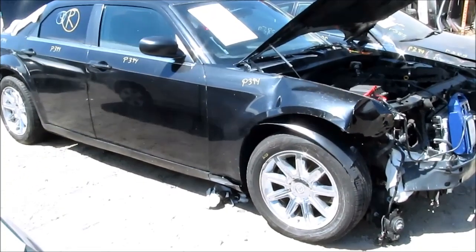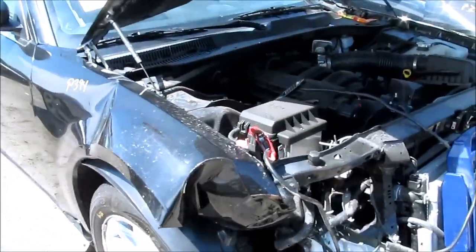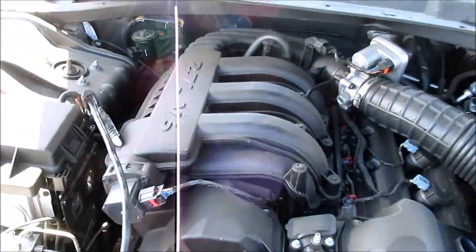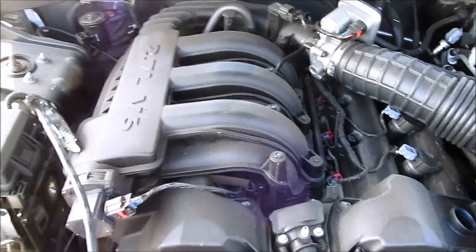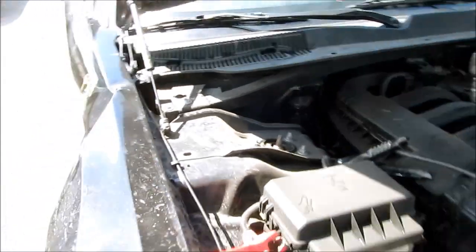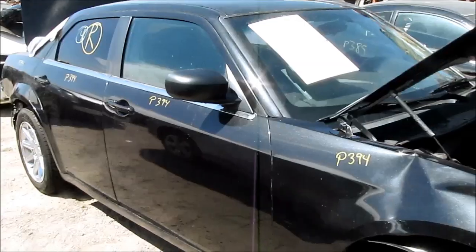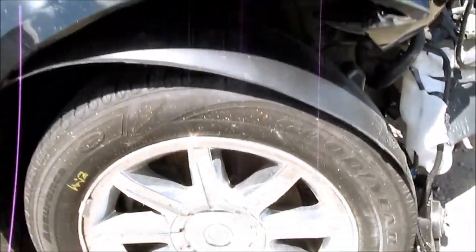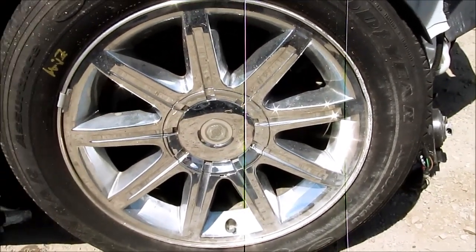Hello, welcome to All Auto Parts video inventory. What we have here is a 2007 Chrysler 300. This car has a 2.7 liter engine with automatic transmission and it has 32,000 miles on it. The production date on this car is July of 2006, and we got this car from an insurance auction here in Southern California.